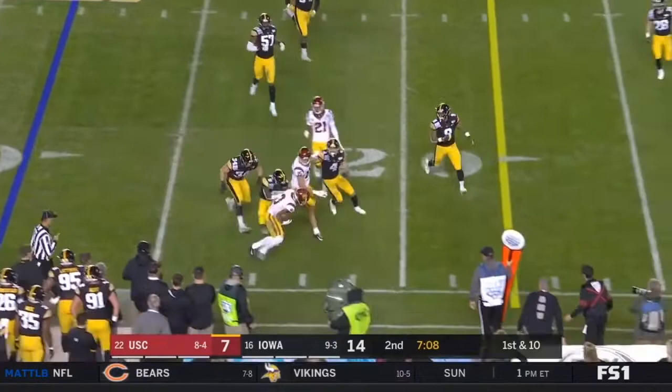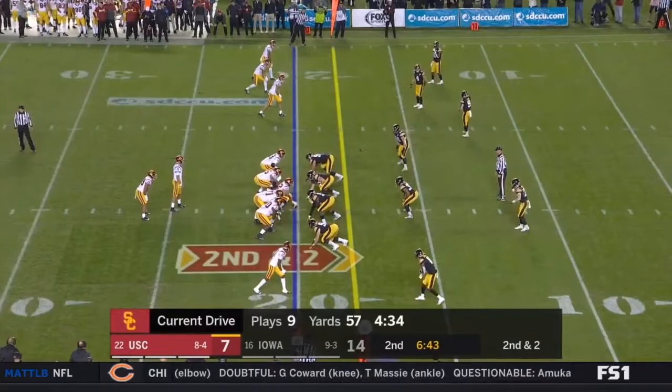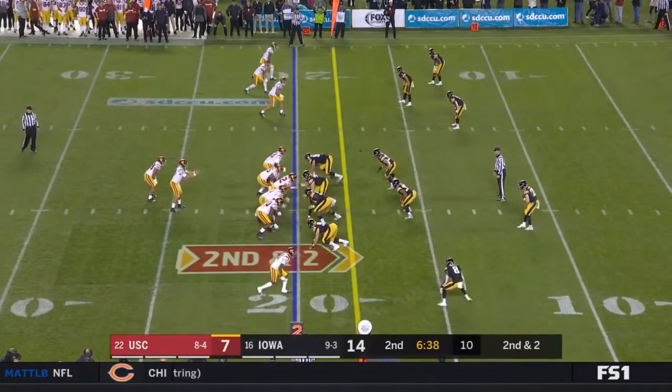They'll dump it down to St. Brown and a tiptoe. St. Brown is a great slot player — he understands space. Route running: terrific player.